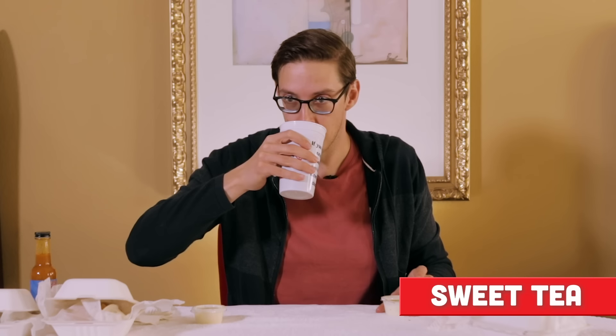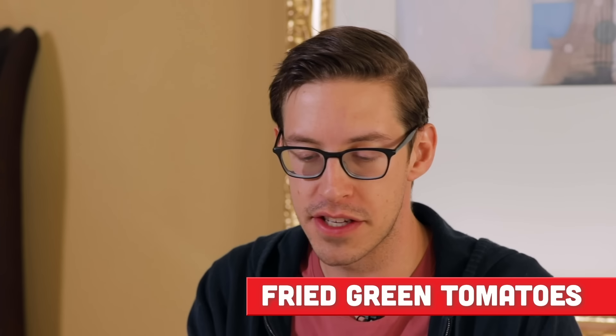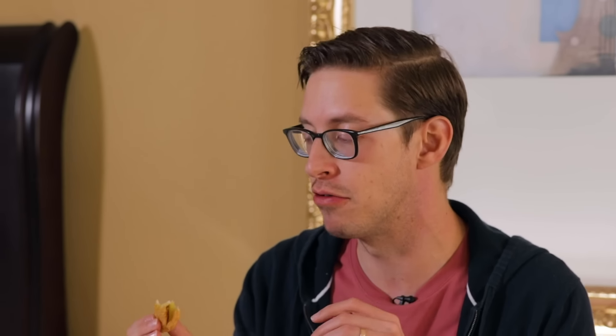We're also in the South, so of course we've got a little sweet tea. Oh, that's real sweet tea. Fried green tomatoes — this is just the stuff of storybooks. It's like everything that a grilled cheese and tomato soup is in one bite. It's soft, it's crunchy, it's salty, it's luxurious. I forgot how good this was. It almost makes me cry it's so good. It's so salty that you need this sugary sweet tea.